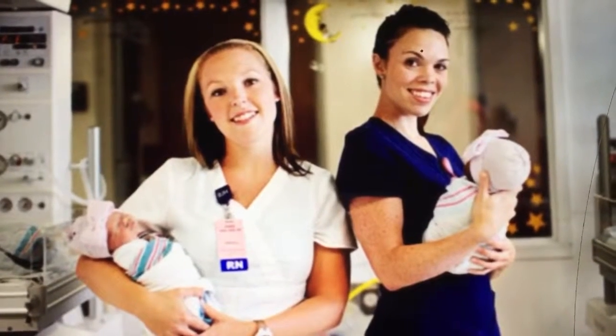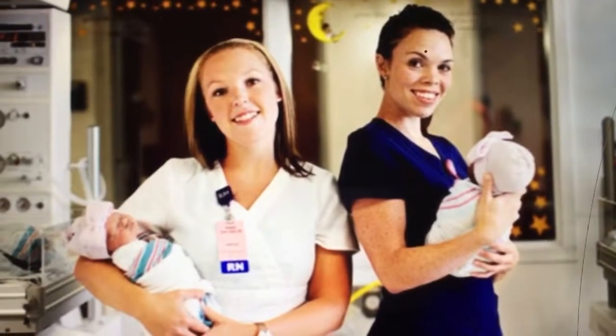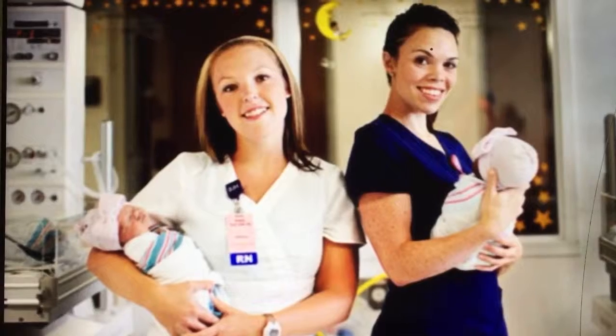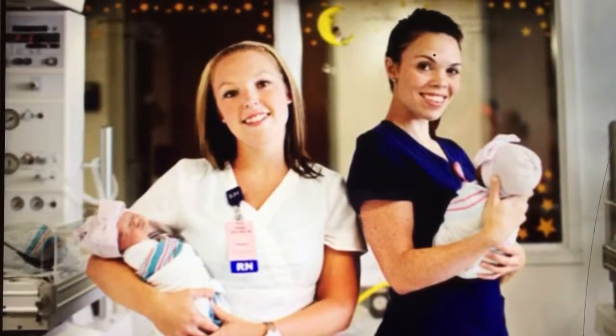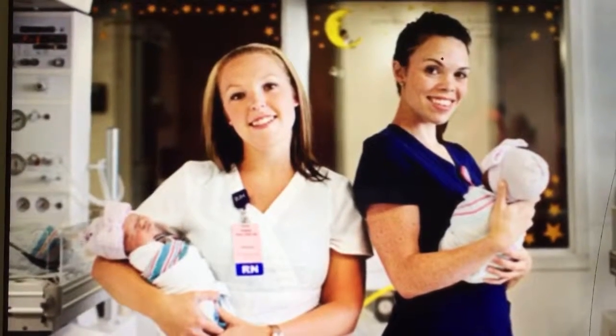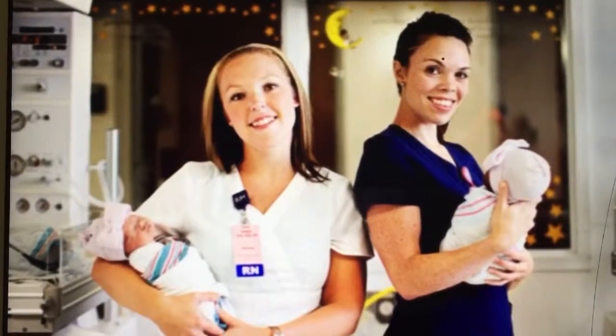Hi, this is Christina Simon, and I want to be a nursery nurse. Being a nursery nurse is a great job, but it is a lot of responsibility. You're the first person to take a good look at a newborn baby, and you determine if a baby is healthy or needs special care. I'll show you how it's like right after delivery of a baby.